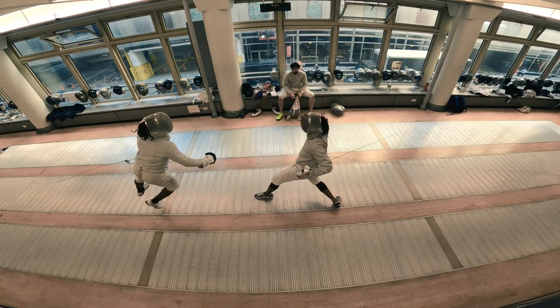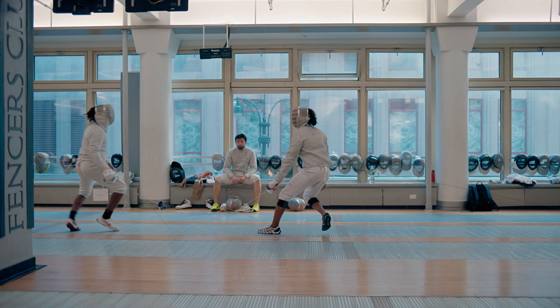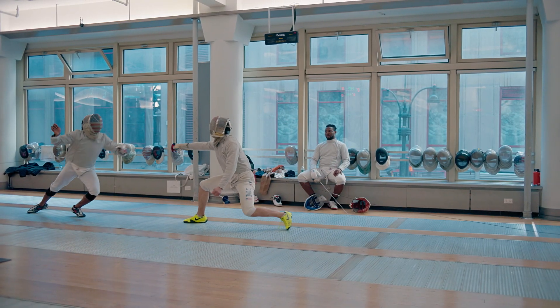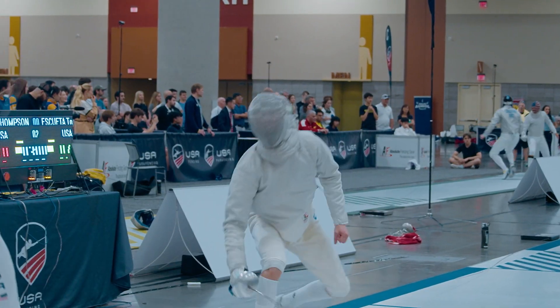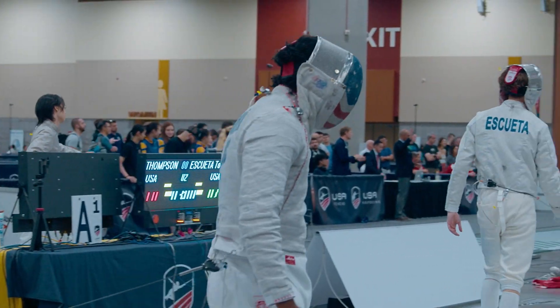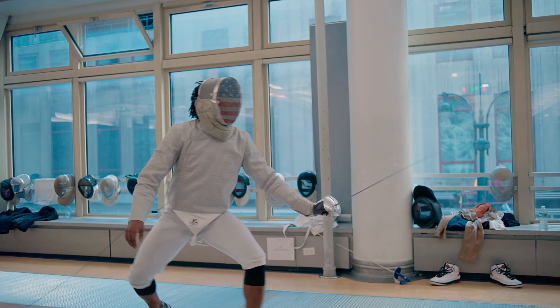Khalil has to be able to switch from attack to defense in a millisecond — lunging forward, but then also prepared to retreat. He's going to have his core stabilize his body through twisting and avoidance maneuvers.